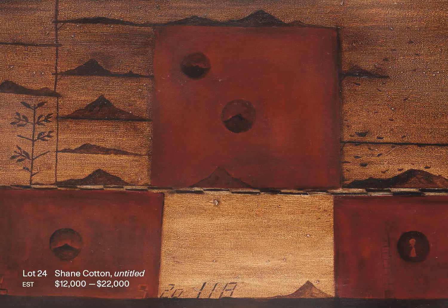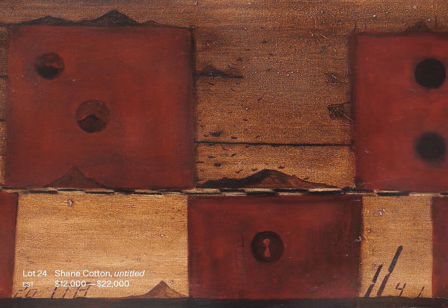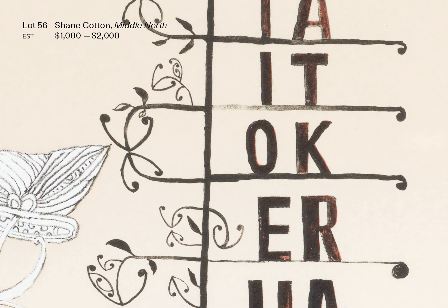It was very clear with this group of artists that they influenced and bounced ideas off each other. I'm particularly fond of Shane Cotton's landscape where he has added symbols onto that landscape — symbols that reflect what was happening at the time in terms of colonisation and the influence of religion and Catholicism on the Māori people.